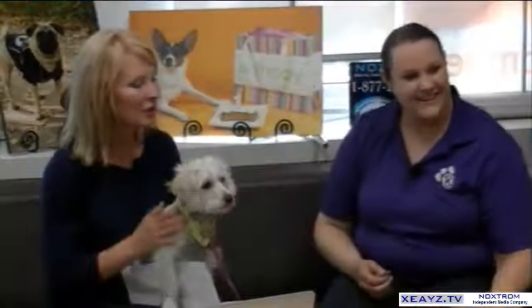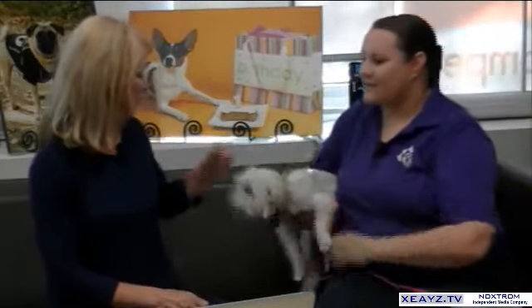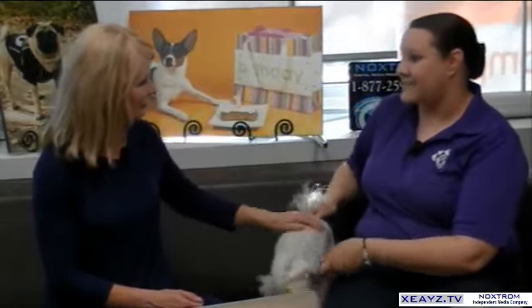So what kind of treats are these? What flavors are they? I have five flavors: banana, pumpkin, peanut butter, cheese, and carob. Carob is a vegan alternative to chocolate, because we know that dogs are really allergic to chocolate. Dogs do also enjoy carrot-flavored and sweet potato-flavored treats.